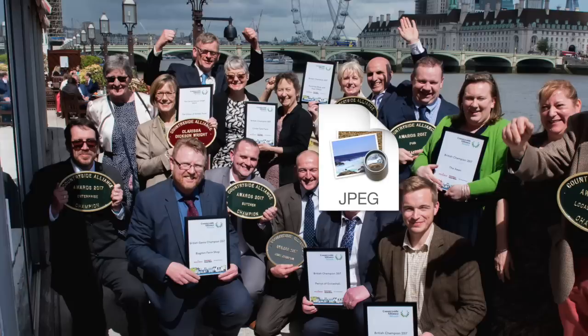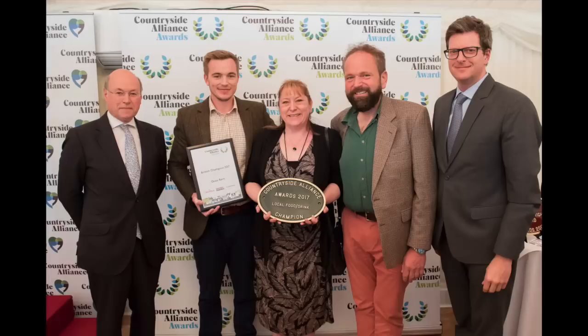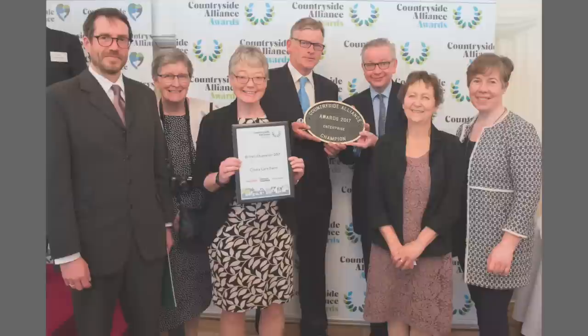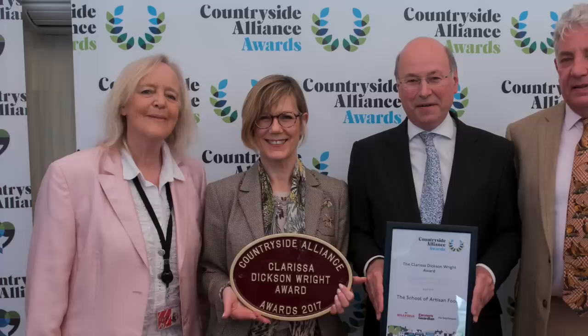Five rural businesses were crowned the winners of the Countryside Alliance Awards last week. The Quecks Barn in Kent won the local food and drink category, while Clink's Care Farm in Norfolk won the Rural Enterprise Award. Perry's of Eccleshaw was crowned Best Butcher, The Swan in Wiltshire was Best Pub, and Pontrillus Post Office in Herefordshire took home the Best Village Shop Prize. Environment Secretary Michael Gove was present to hand out the awards, which are known as the Rural Oscars.